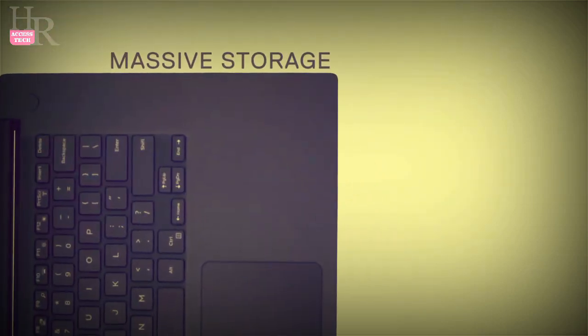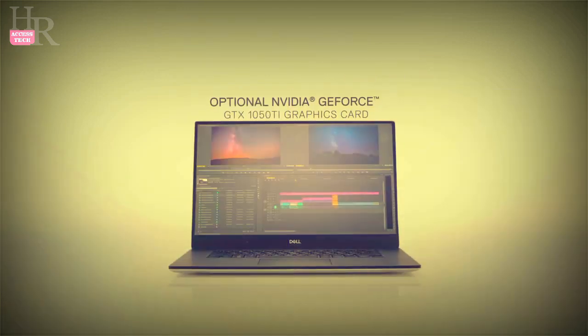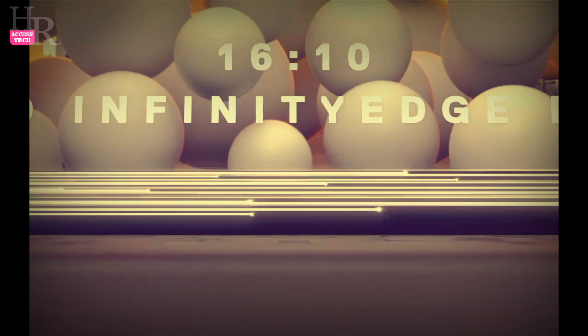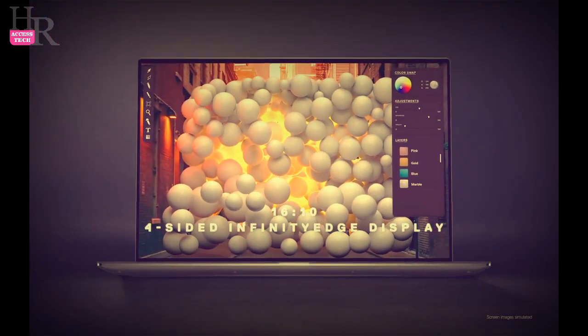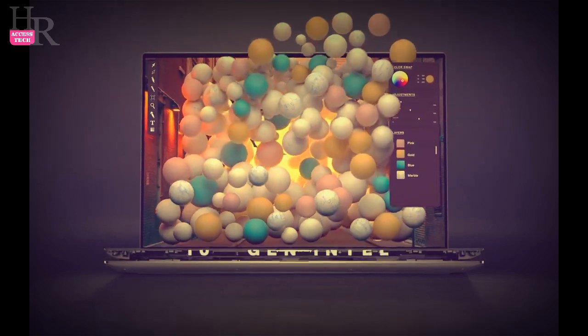It also comes with Windows 11 Home pre-installed and a 1TB SSD, which should provide more than enough space for your files and software. The Dell XPS 15 is so powerful that we consider it in our list of the best laptops as the top alternative to the Apple MacBook Pro.